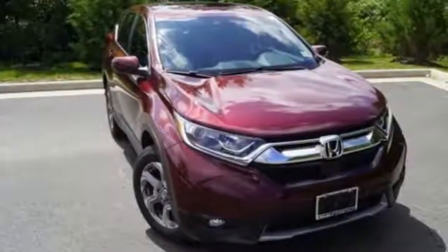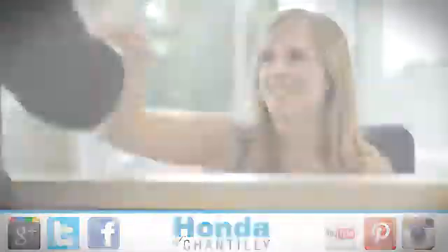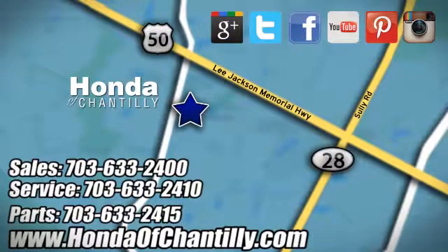Find Adventure. Take this CR-V for a test drive today. Honda of Chantilly — conveniently located just south of Dulles Airport at 4175 Stonecroft Boulevard in Chantilly.